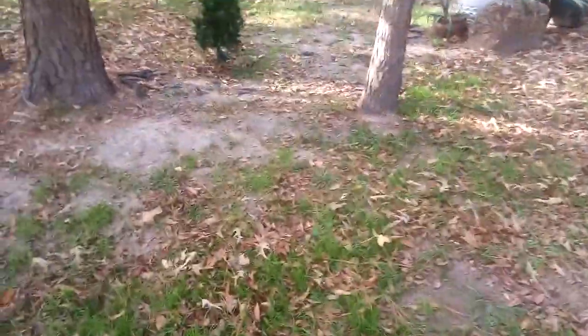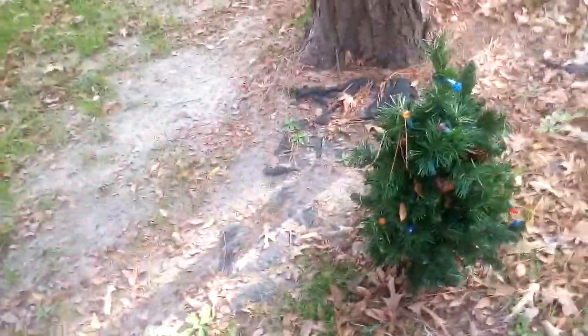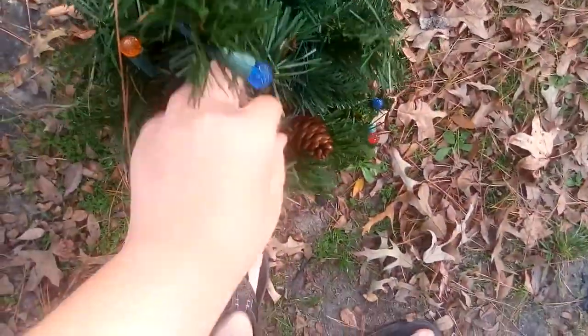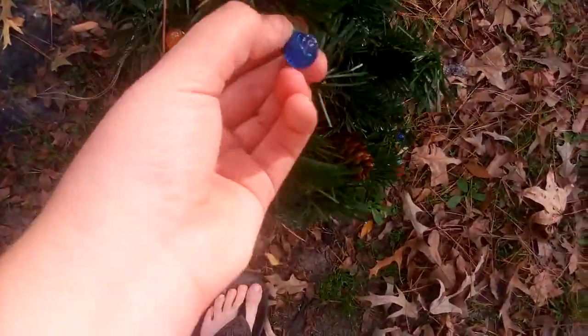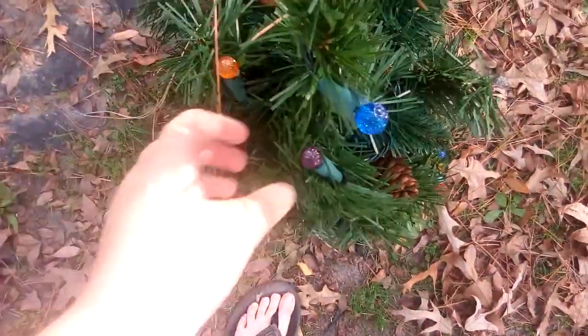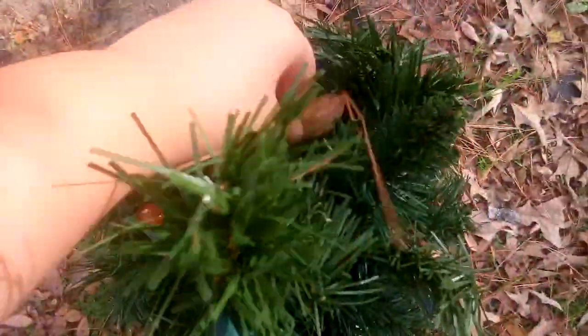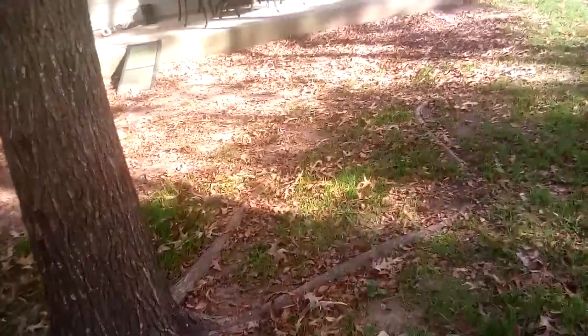Hey guys, today I'm gonna be showing you all my Christmas decorations. Here's the first one — this is a small Christmas tree and it is fake, but it's pretty cool. There are some fake pine cones on it. You guys might think these lights are fake but they actually light up pretty cool. There are leaves on it, and this one is like the cutest Christmas tree I've ever seen because it's so small and cute.